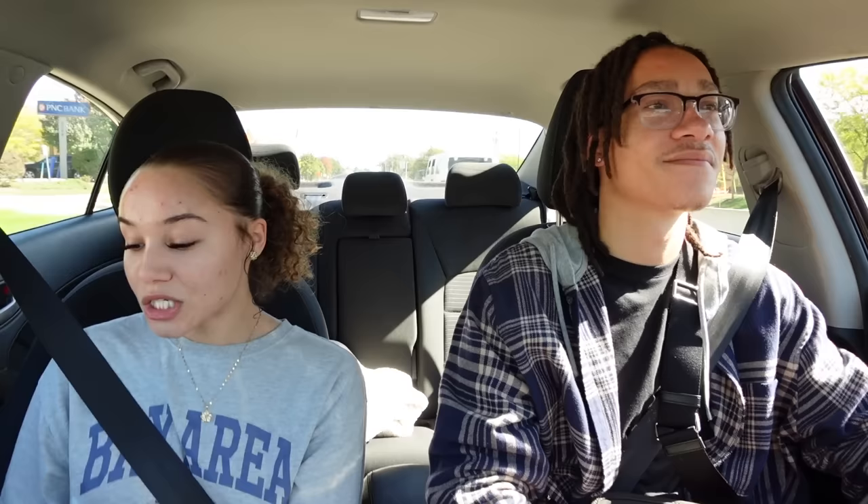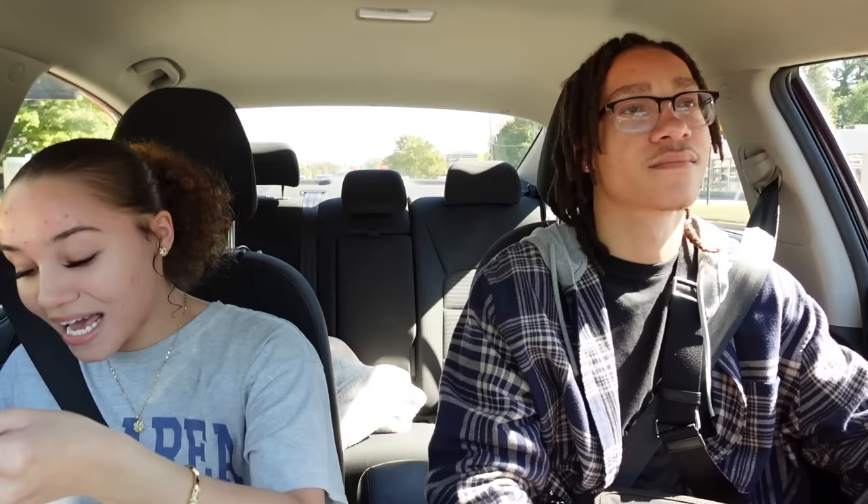I went ahead and bought Kim Kimball's Movie Set mousse because mousses always come in handy to refresh curls or a ponytail. Her hair care products are so good — I never would have known had I not bought her healing leave-in conditioner. That is literally my top favorite curly hair product right now, along with the Olaplex bond smoother. It defines my curls so well, makes my hair smell great, and is super moisturizing. I don't like thick products because they weigh my hair down — this is on the watery side and distributes so well.